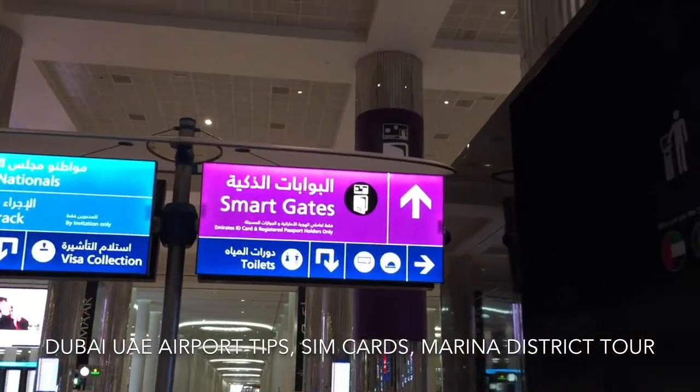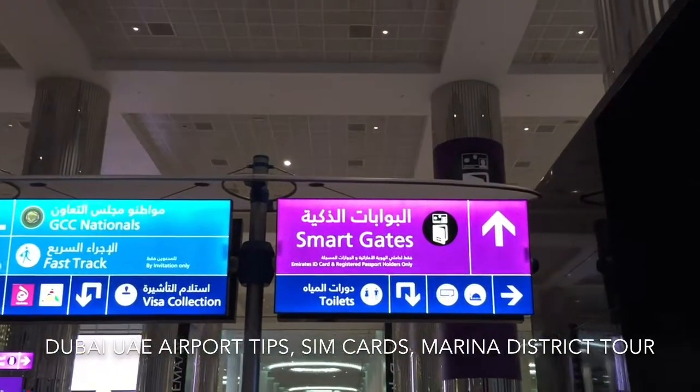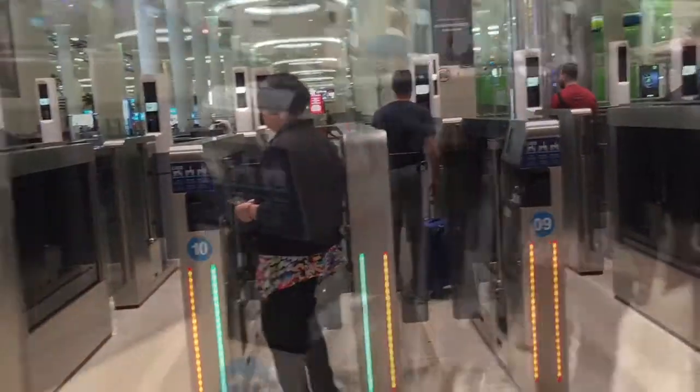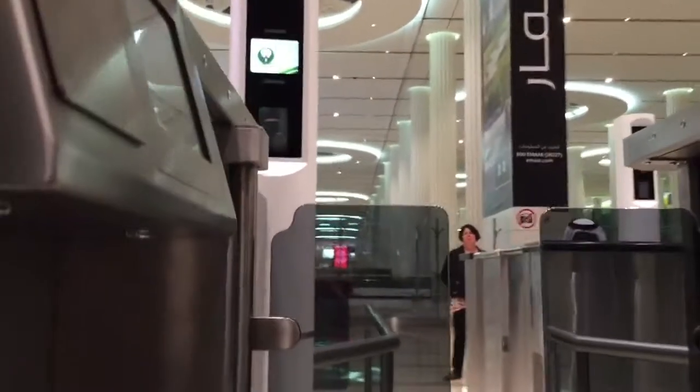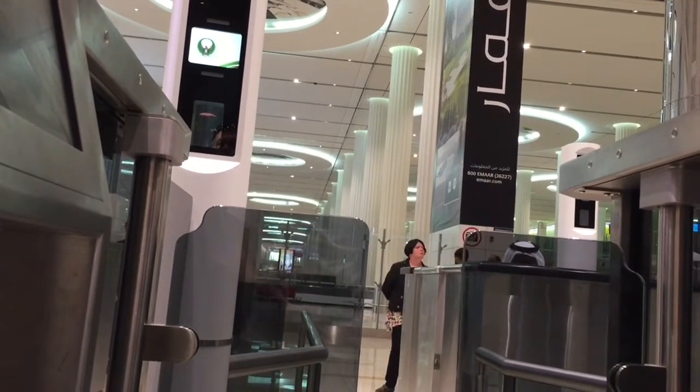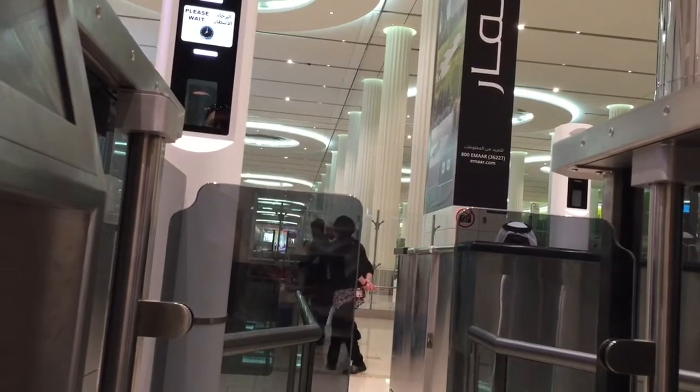One nice feature at the Dubai Airport is they use biometric identity smart gates — it's a retina scan. All you have to do is be registered and you can use these lines rather than the long lines over there. Just walk in and put your passport in. Please look at the iris camera.